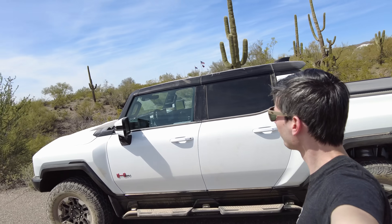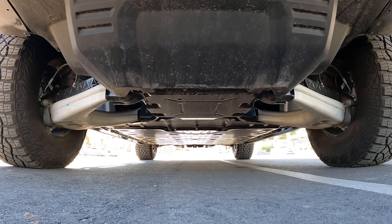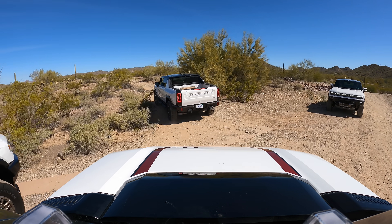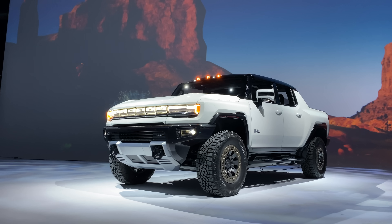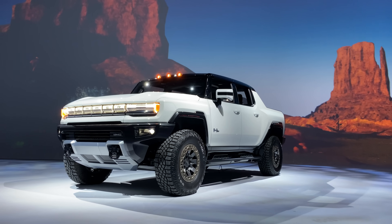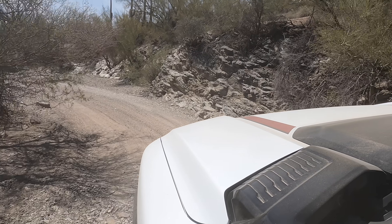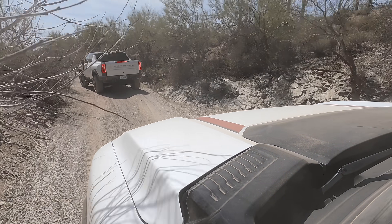To close out, it's hard not to feel conflicted about this thing. It's not a gimmick — it's really quick and really capable off-road. Plain and simple, it's very impressive to drive. The engineers who created it should be proud of this technical achievement. But it also feels like a colossal waste of resources, and considering it weighs nearly as much as all three of the cars I own combined, I sincerely hope I never meet one in a collision. But I liked it. If you have any questions or comments, feel free to leave them below. Thanks for watching.